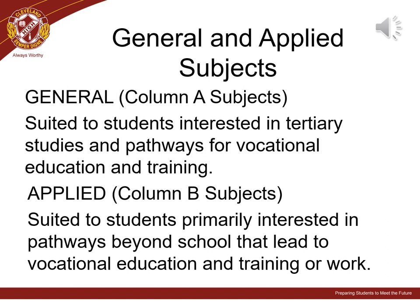General subjects may be best suited to students interested in tertiary studies and pathways for vocational education and training. Applied subjects may be best suited to students primarily interested in pathways beyond school that lead to vocational education and training or work. Some students also choose to undertake certificate or diploma courses.